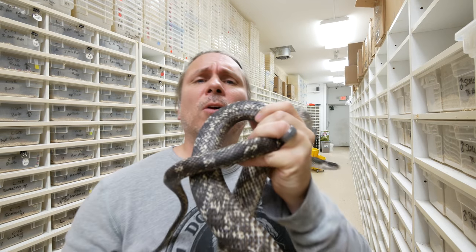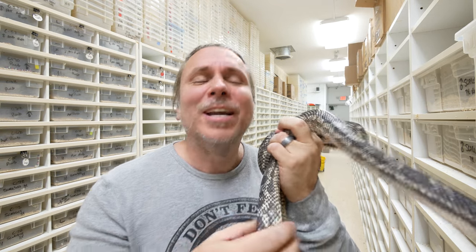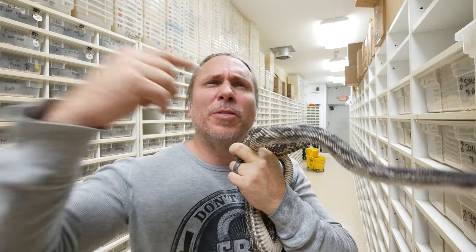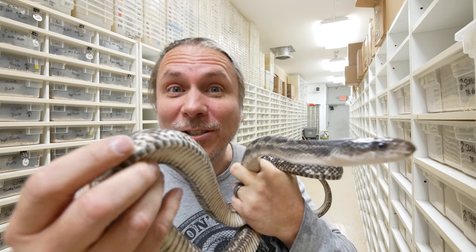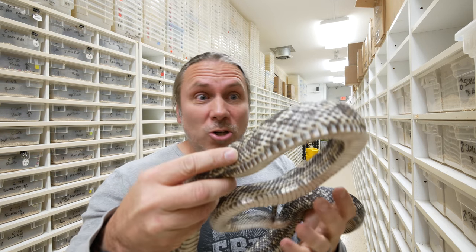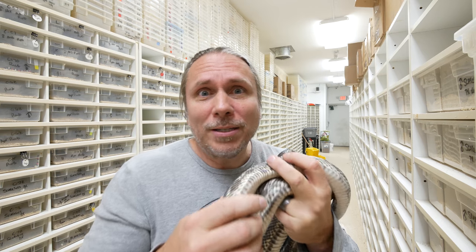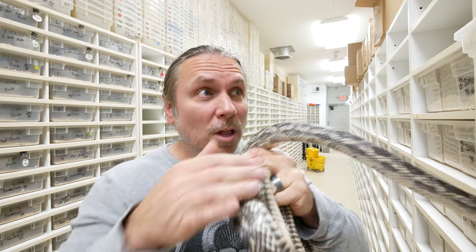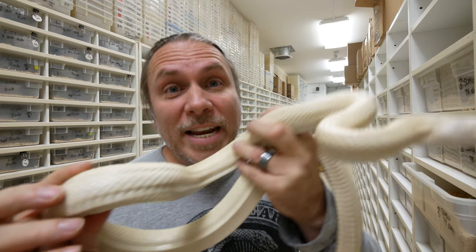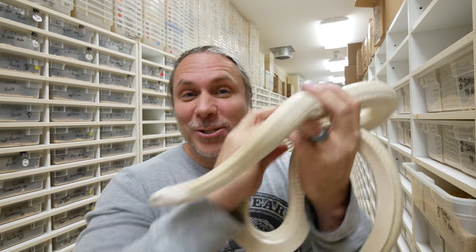I am gonna start by talking about a snow Texas rat snake. You guys are probably thinking, well Brian, that certainly doesn't look like a snow of any sort. I'm gonna start with the anerythristic part, because that's where the story of the snow Texas rat really started for BHB — we produced one of these guys out of nowhere. We were just breeding some Texas rat snakes, scaleless and leucistics, and out popped this kind of silvery animal. We raised it up, bred them together, and out popped a snow Texas rat snake.